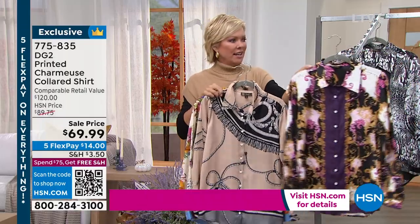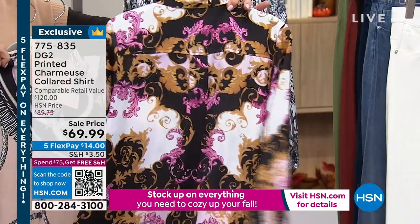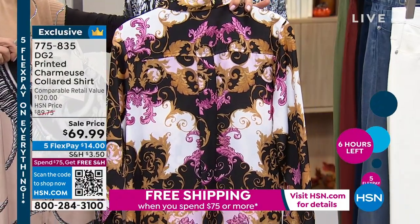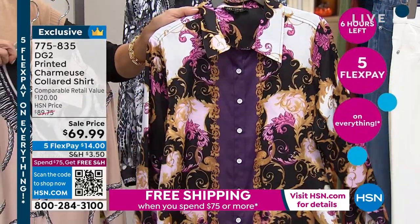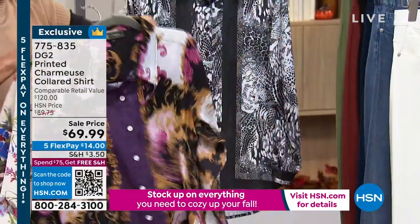This would be hundreds and hundreds of dollars. This next one has a little Versace vibe — you've got the scrolls and gold. If you love what Donatella does, you will love this, with blacks, whites, ivories, purples, and magentas. Very rich and sophisticated.